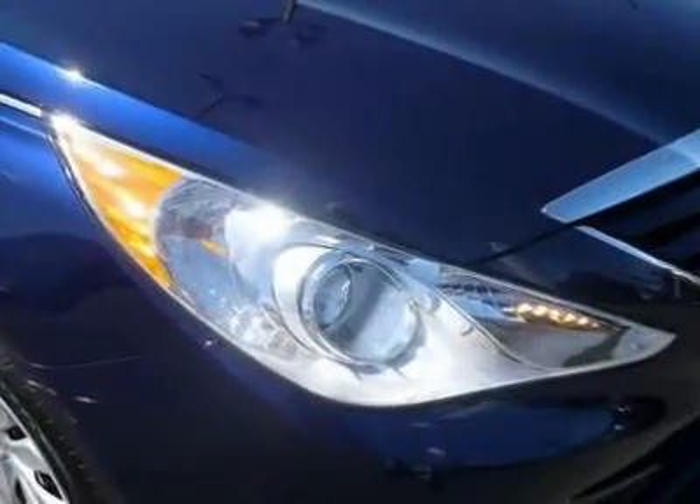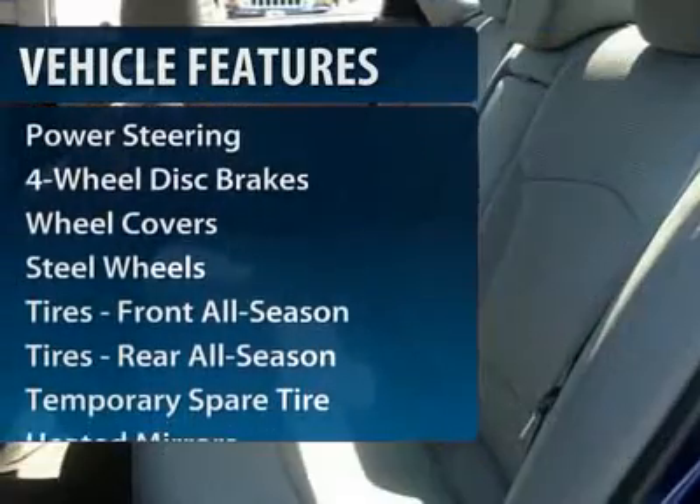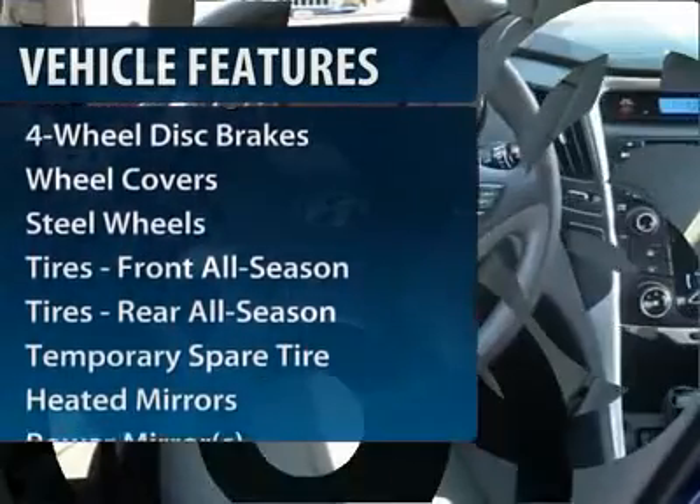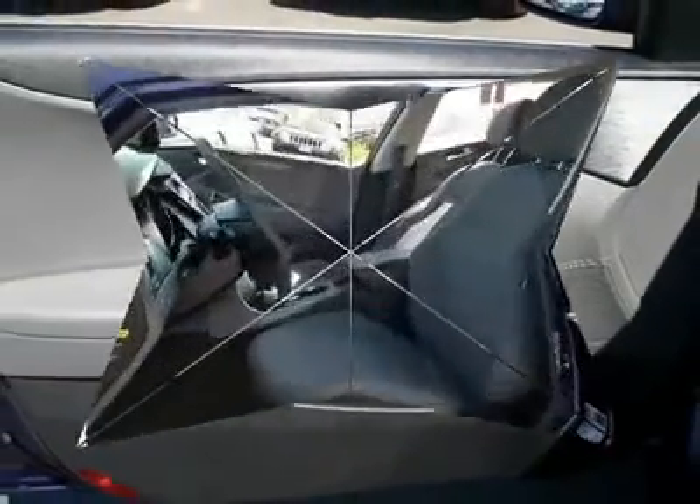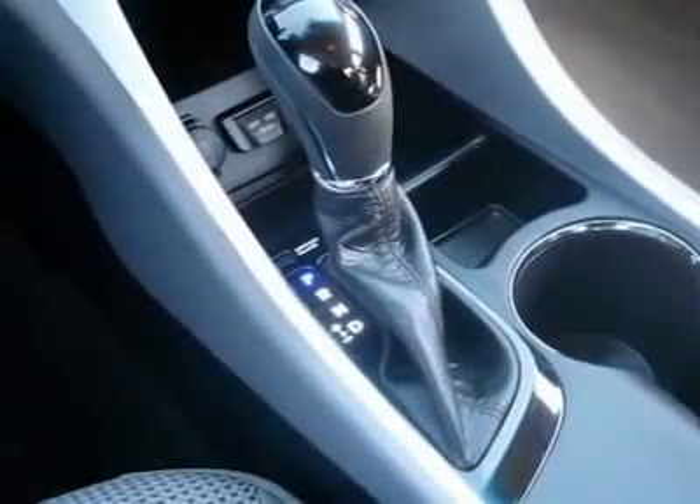Here are some of this vehicle's great options: anti-lock braking system, traction control, stability control, steering wheel audio controls, air conditioning, power steering, adjustable steering wheel, cruise control, four-wheel disc brakes, keyless entry.